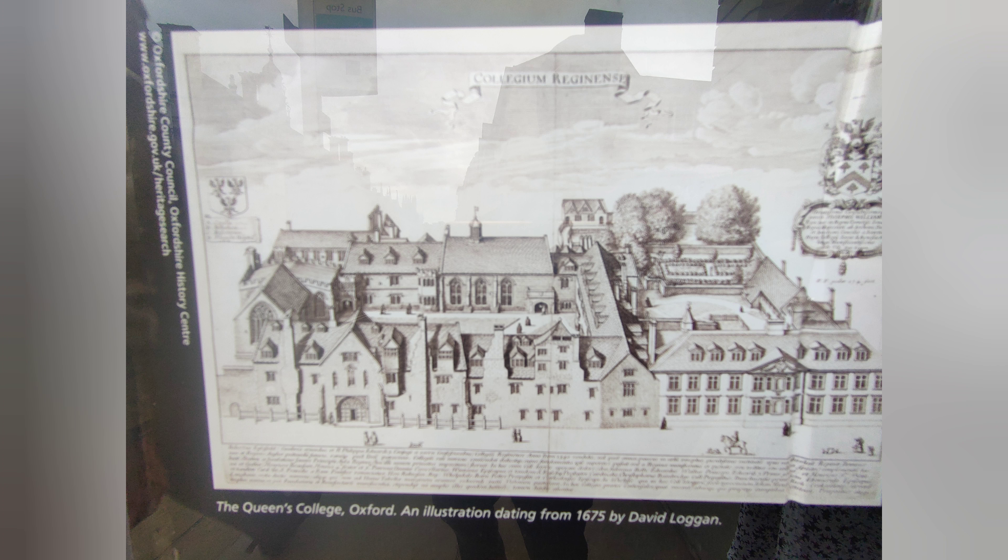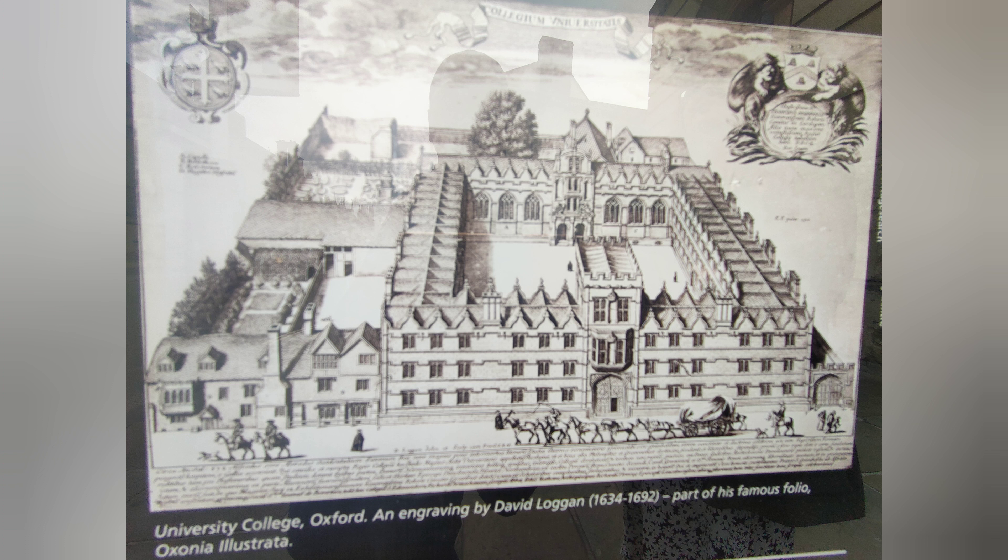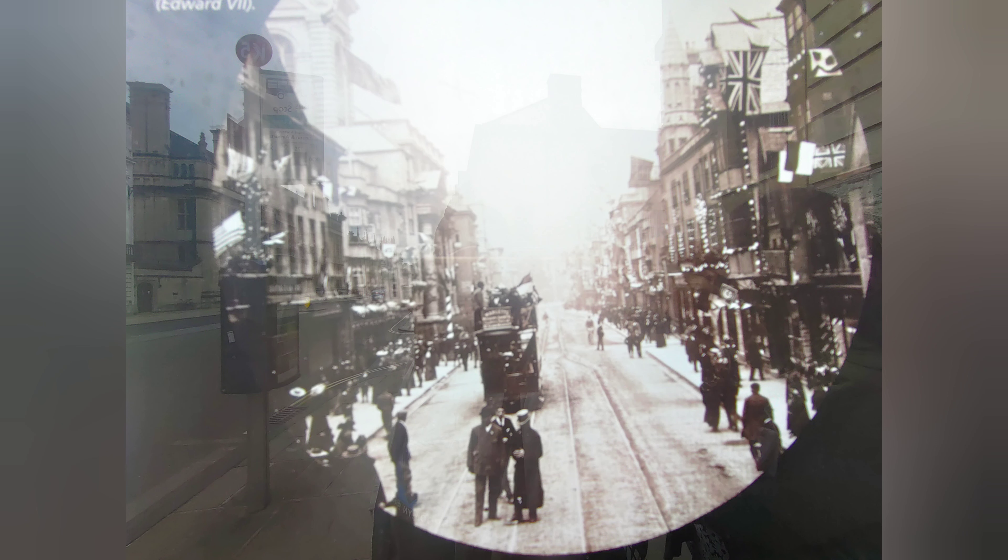The University of Oxford is said to be roughly 922 years old, making it the second oldest university of the western world.